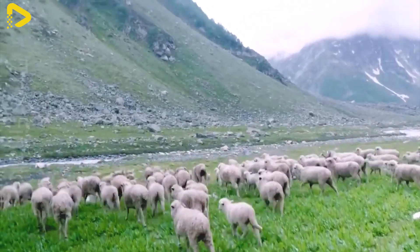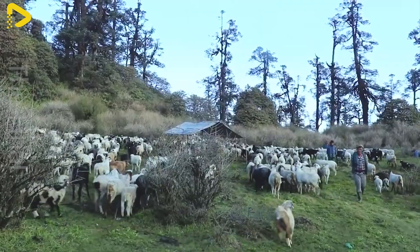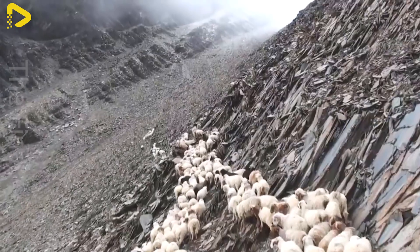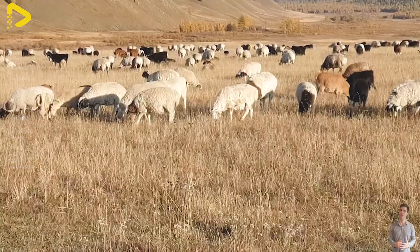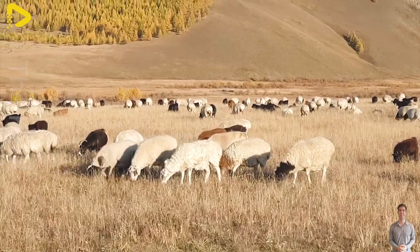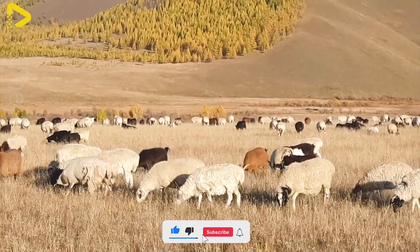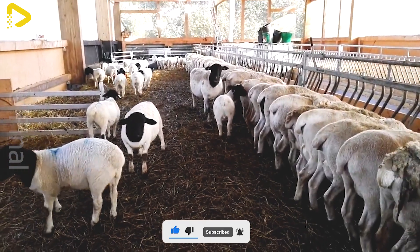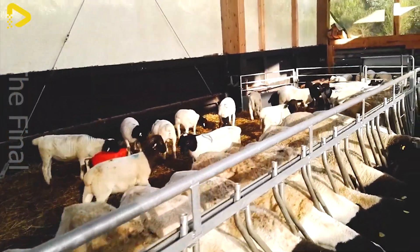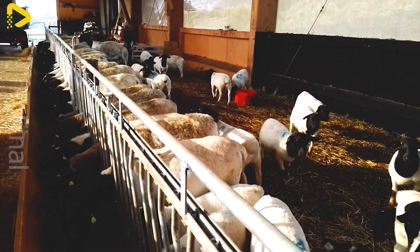They tend to move together and follow the lead of the dominant member of the flock. Sheep have a fairly simple diet, but it needs to be properly managed to ensure their health and productivity. They eat roughage such as fresh grass, hay, leaves, corn stalks, and rice straw, especially during the dry season. An average adult sheep requires about 2.5 to 3.5 kilograms of green feed per day, while younger sheep need less, depending on their age.